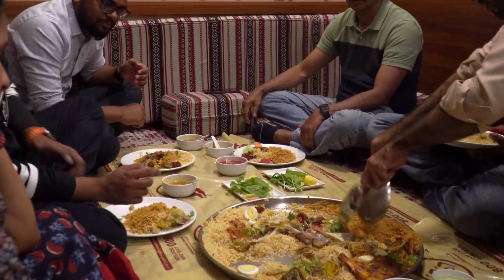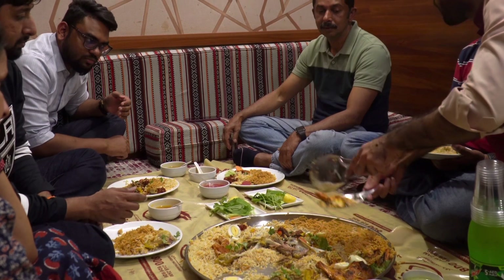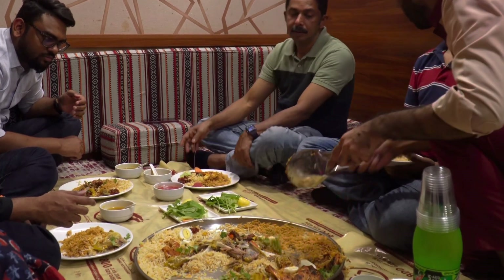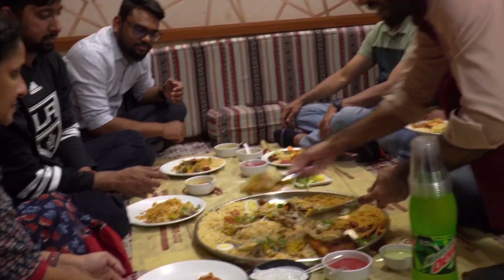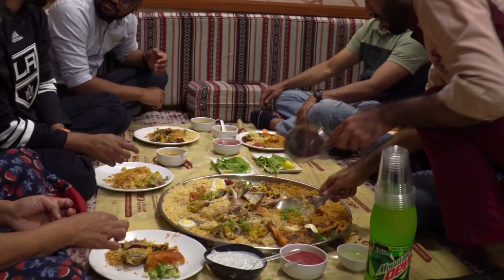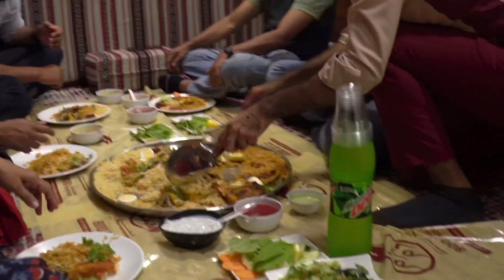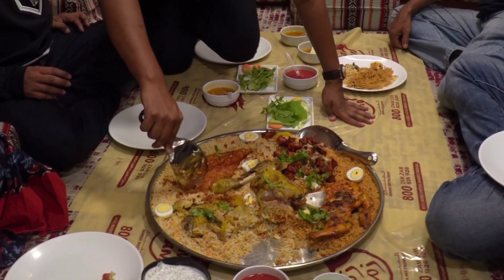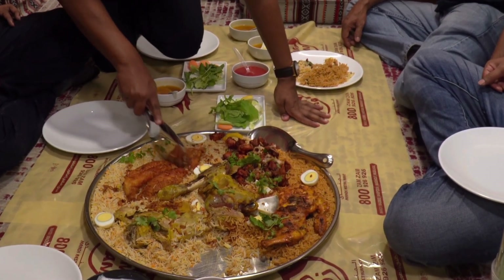The name Kuri Mandi is a portmanteau of mandi and curry — the Malayalam word for the deep pit in which this dish is cooked. The Kuri Mandi is made of basmati rice, spiced and slow-cooked in a pit in the ground, while the marinated chicken is cooked over it, allowing the juices from the chicken to drip down and flavor the rice further.